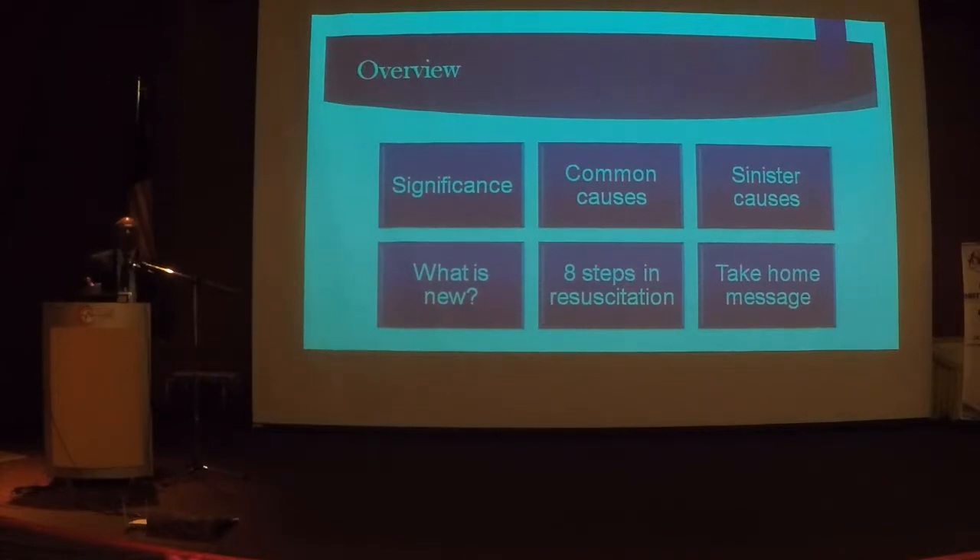Question number two: what is the first sign of magnesium toxicity? There is one sign that appears before loss of tendon reflexes — do you know what that is? The audience responses are unclear, so we will cover that in the lecture.